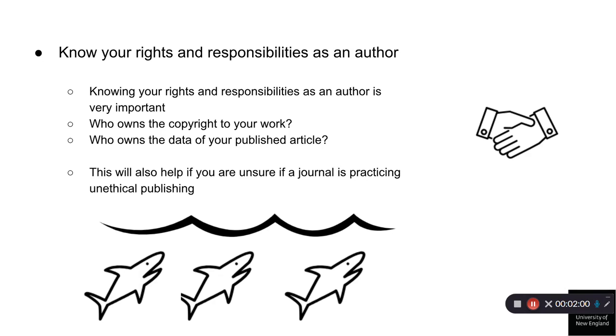Know your rights and responsibilities as an author. Knowing your rights and responsibilities as an author is very important. You should be able to confidently answer such questions as who owns the copyright to your published work, as well as who owns the data underpinning your research and where it is being stored. This will also help if you're unsure if a journal is practicing unethical publishing.